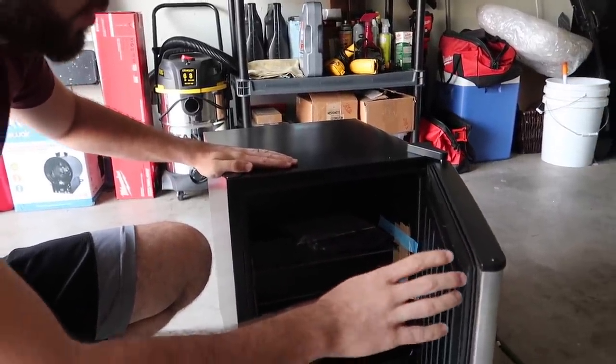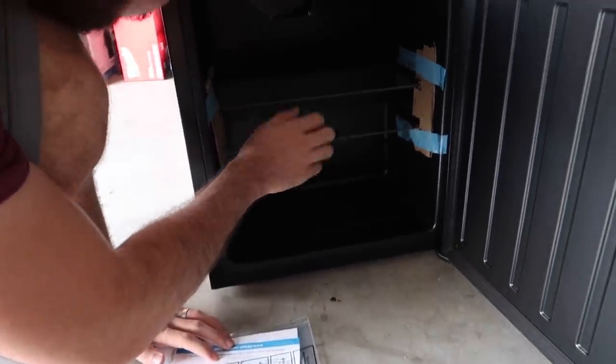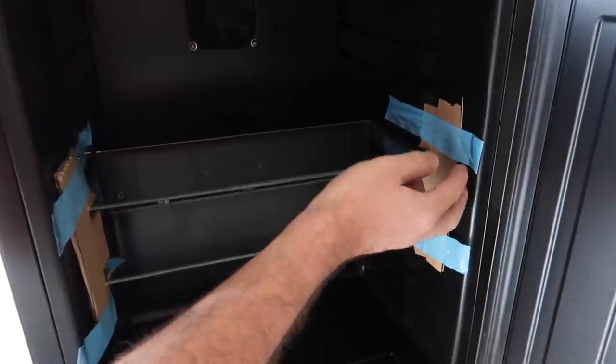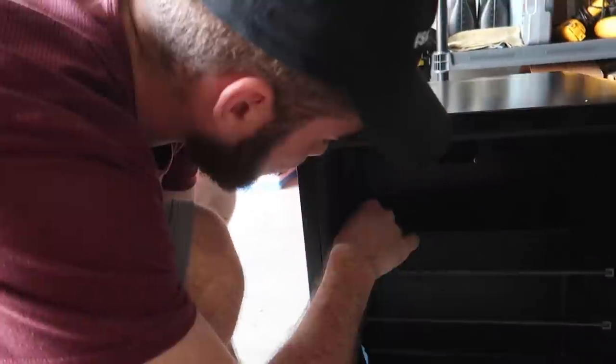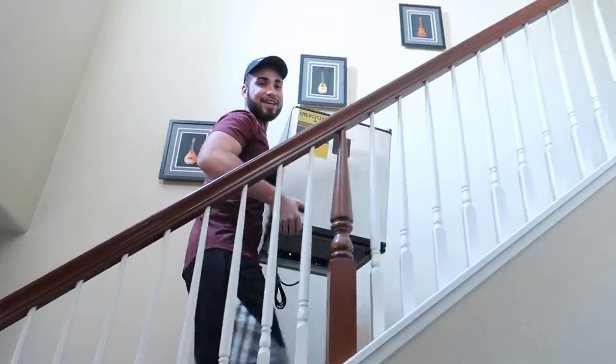First opening of the mini fridge — talk about sealant. The inside is real glass, not plastic. The packaging is on point, love it. Taking off all the protective coverings. We're actually taking this upstairs — we already have an amazing NewAir fridge for the garage, so we need one for my room.